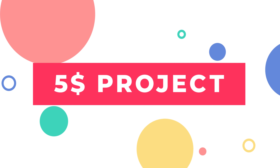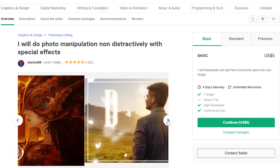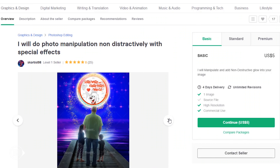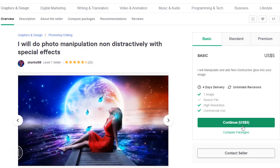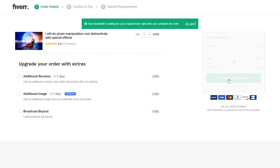For $5, I will choose SK Artist 98. He will do photo manipulation non-destructively with special effects. His work is impressive. Let's see what he can do for just $5. So let's order him. And we just give the order to our first seller.